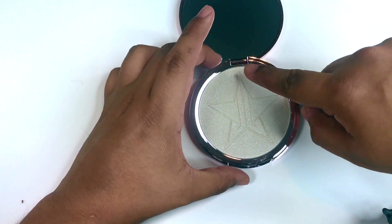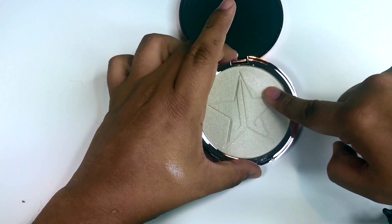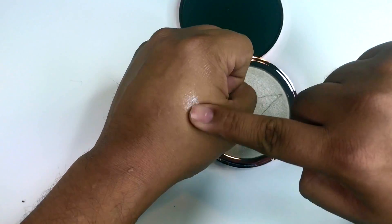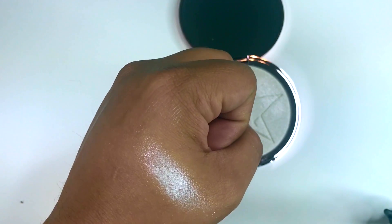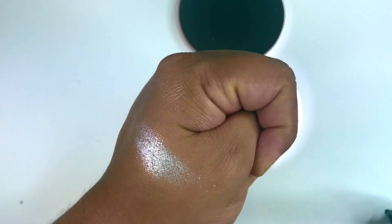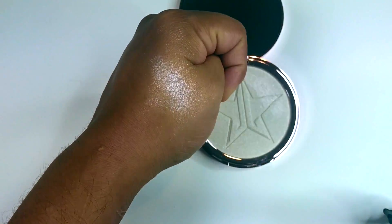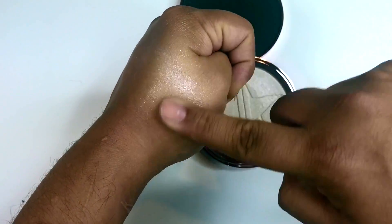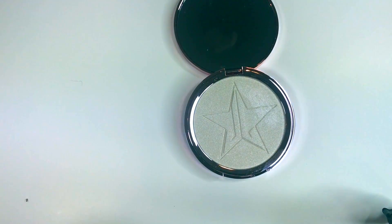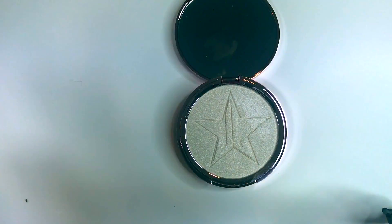I'm gonna give it a swatch. Wow, it's like really metallic. It looks white, but I can tell it's metallic so it's not actually white. Let's see if it smells — hold on, let me do a smell test. It has like a little odor to it but it's not nasty, it's pleasant. It actually smells kind of good. I want to do more swatches though.